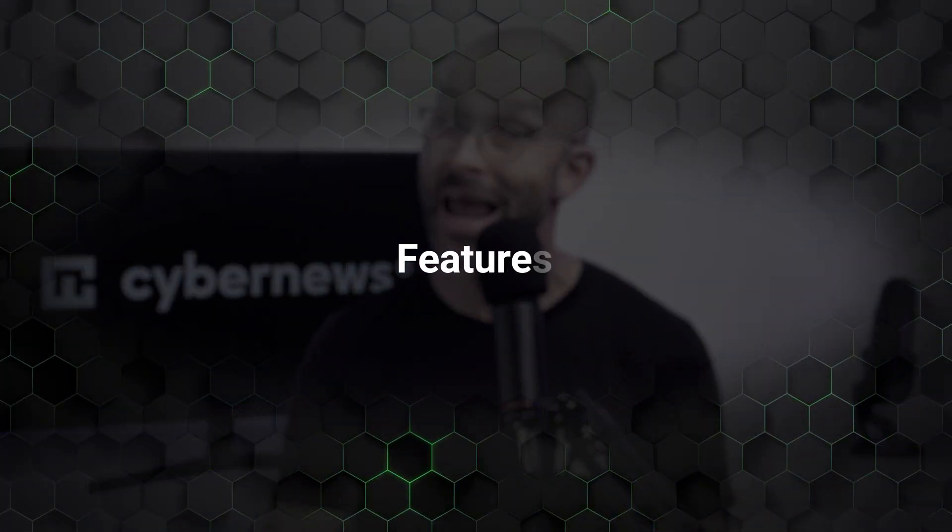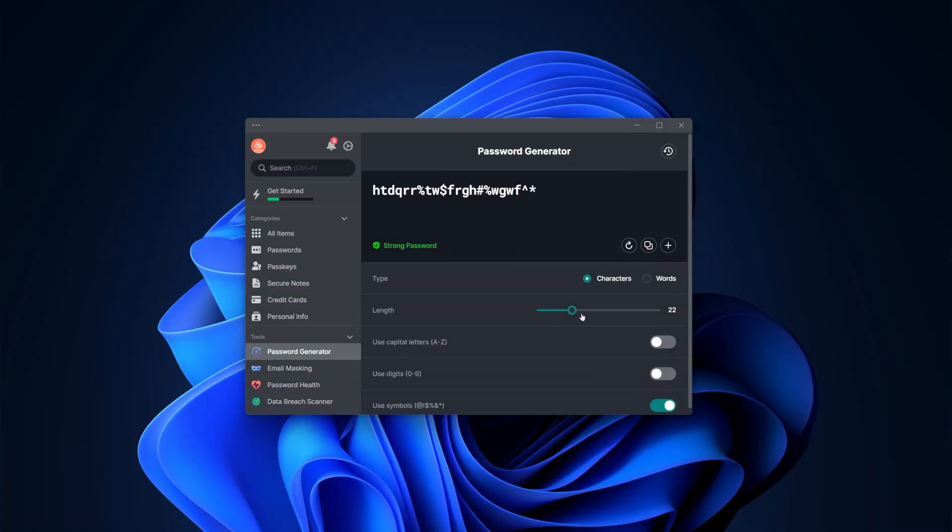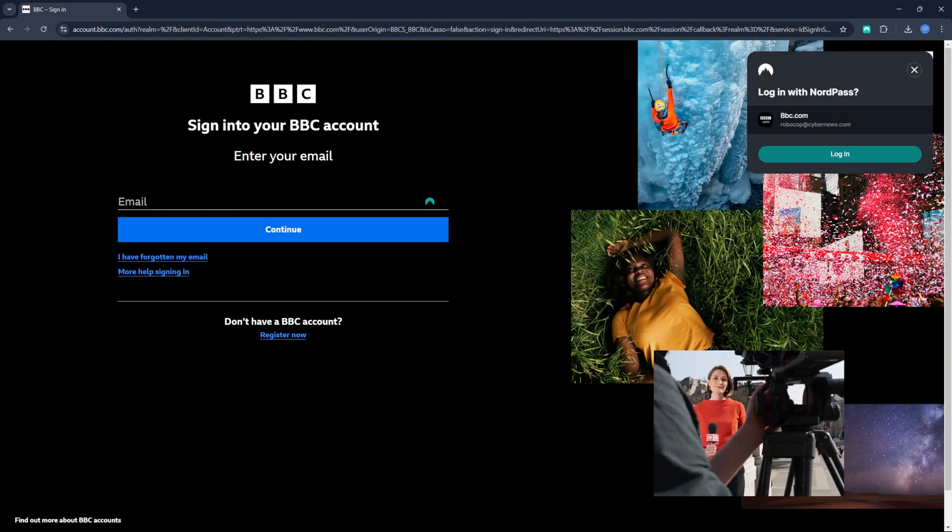We established how NordPass lets you control the credentials in your workplace and improve security, but how does it make employees' lives easier? Besides the seamless credential access and sharing between coworkers, there's the password generator and autofill features. The password generator creates passwords according to best cybersecurity practices, which you can easily save in your vault. Since secure passwords contain many characters, including numbers and special symbols, a smooth autofill is crucial for a good experience.